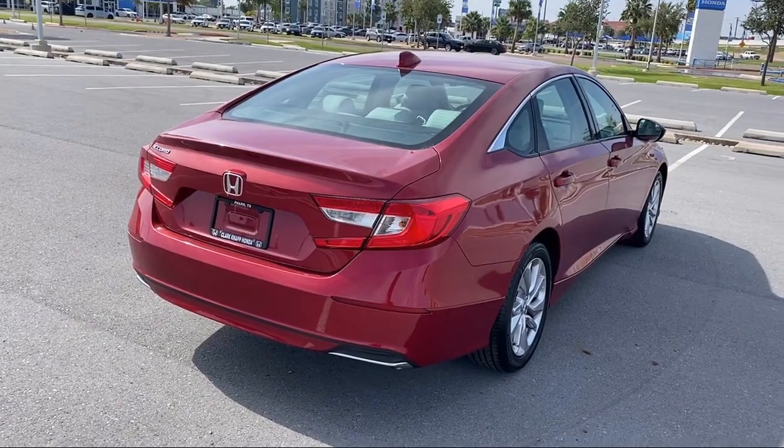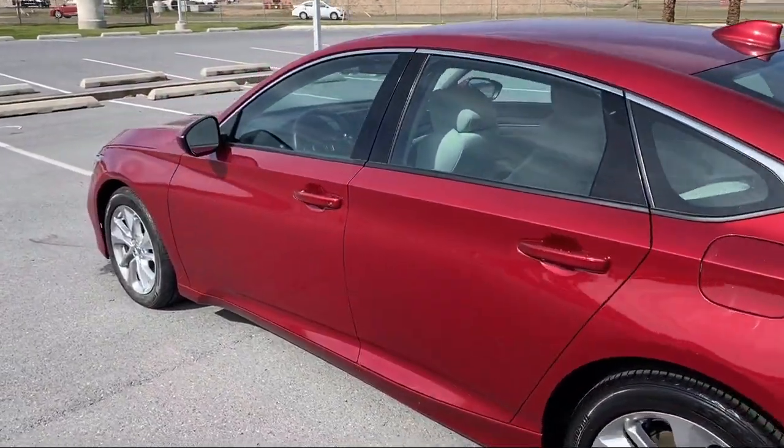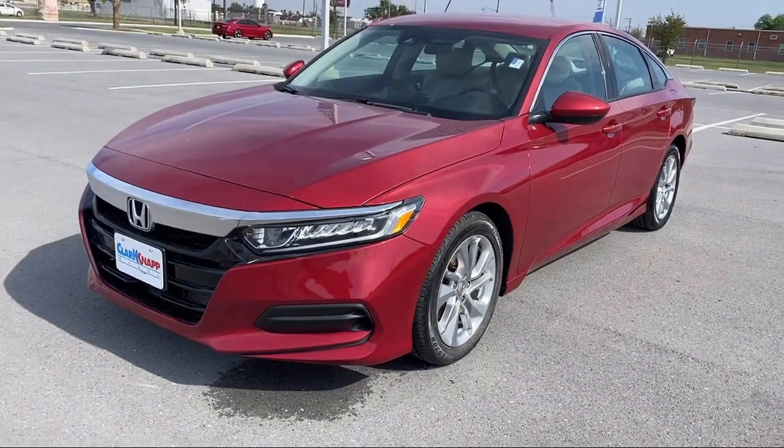Additional features include air conditioning, rear seat center armrest, alloy wheels, speed sensing steering, electronic stability control, and steering wheel controls. It has less than 50,000 miles on the odometer.